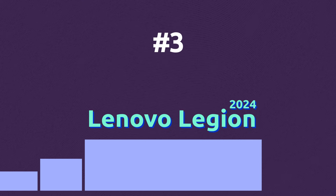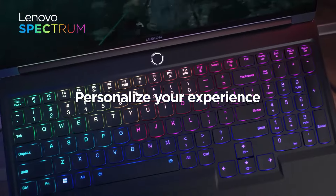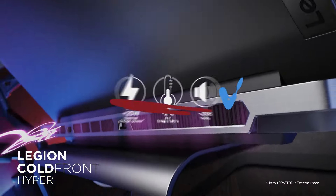Powered with different AI features to optimize performance according to your current needs, the new Legion laptops can understand if you are working or playing games and adjust performance. The new cold front hyperthermal cooling is another innovative feature of the Legion laptops that promises to deal with heat.